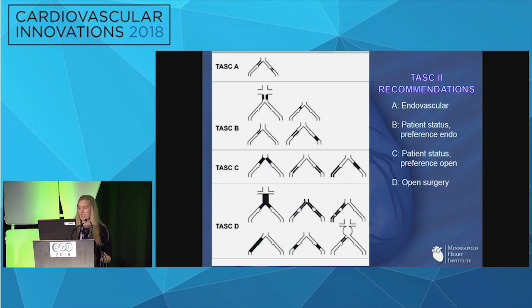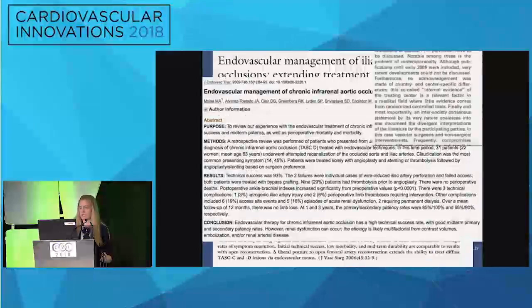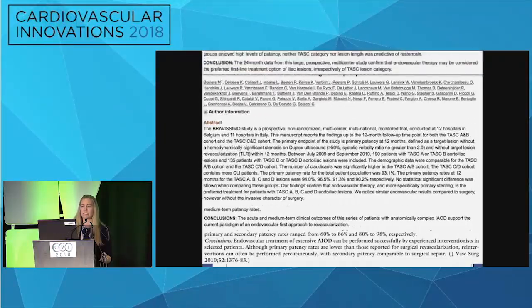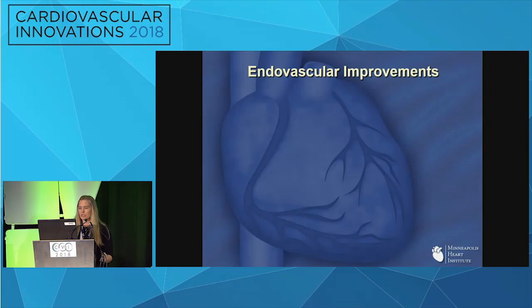General MacArthur said rules are mostly made to be broken and are too often for the lazy to hide behind. I think he would be really proud of interventional and vascular surgery in this respect, because essentially since TASC II was published, papers have been coming out looking at treating up to TASC C and D lesions with very good results.